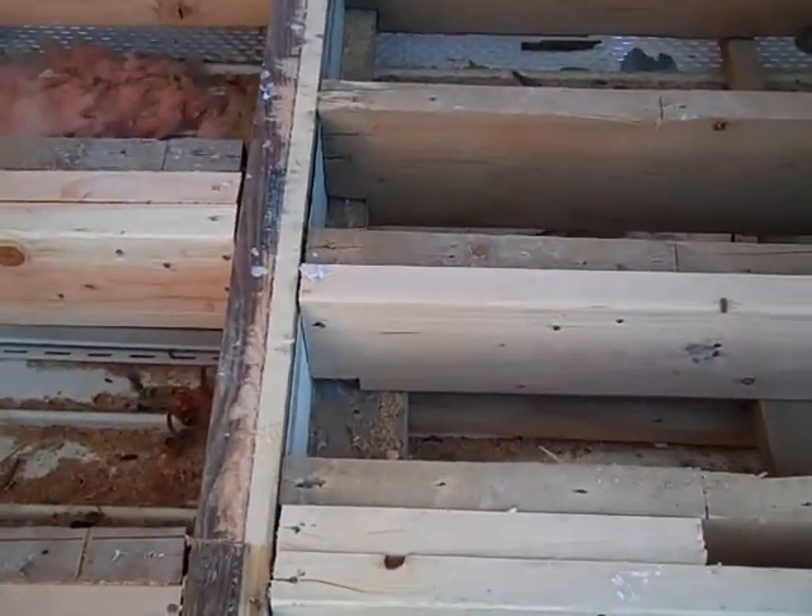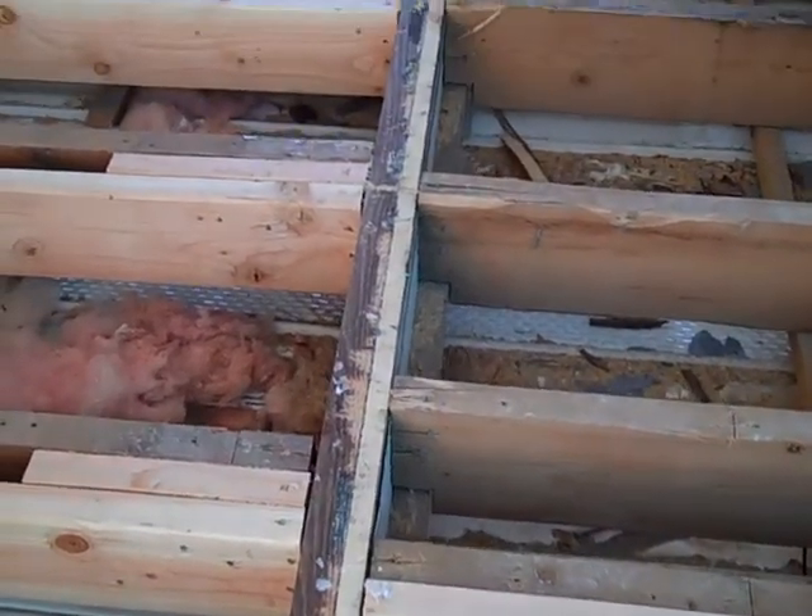I'm going to check out some construction here at Ocean Terrace and see what we got here, see what's going on with our new deck we're installing for the 2011 season. Let's take a look — got all new headers in.